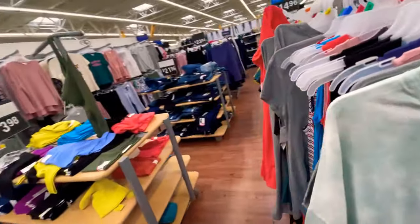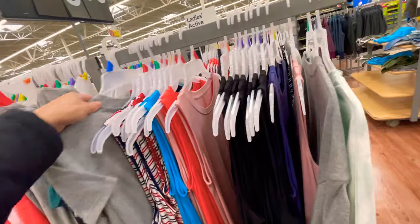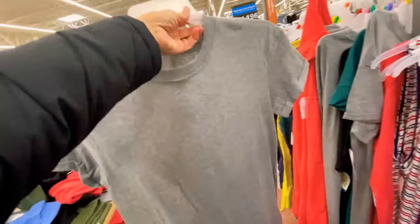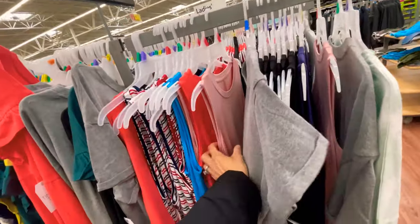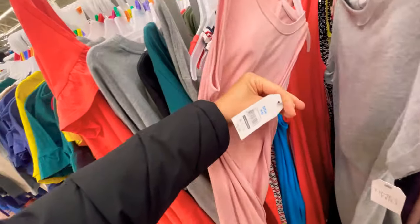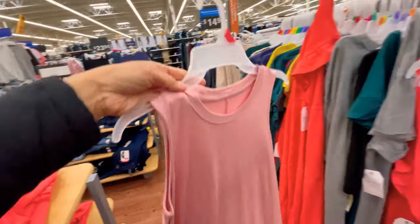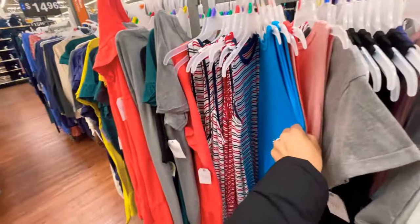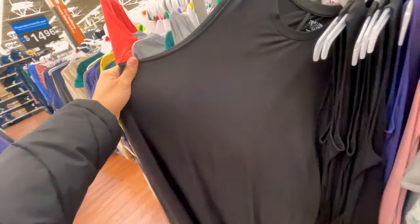Looking over here — Time and True for nine dollars and 96 cents has these plain t-shirt dresses. I could totally see them being dressed up with a belt. They have the sleeveless ones as well — kind of like the one I got from Target a few hauls ago. They have them in all different colors including my favorite in black.